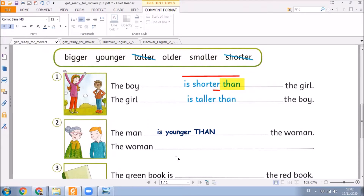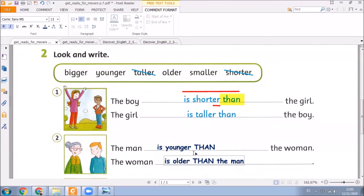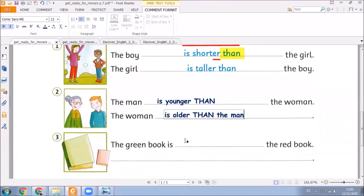Now, let's correct number three. The green book is... take a look at the adjectives you have here. I want to see your answers on the chat. Yes, very good. 'Is bigger.' Here we use the word than — don't forget this word. Now we must write the entire sentence. Are you ready to write the entire sentence on the chat?